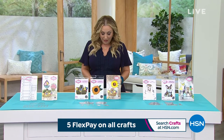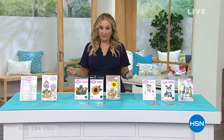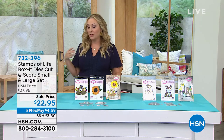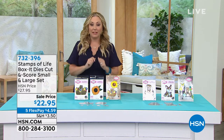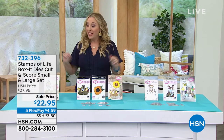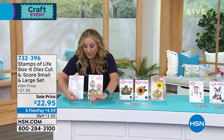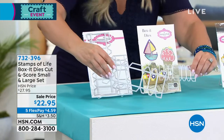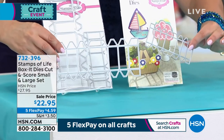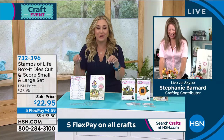We're going to start with our very first item, which is from the Stamps of Life. We all do card making and things like that, but maybe you want to turn them into a gift box or decorative box. For $22.95, it'll be the best money you ever spent. You'll be able to turn anything into a box using these dies — two dies for a small box or a large box. Our guest Stephanie Bernard will be the first to tell you that these dies don't look sexy, but they are very functional.